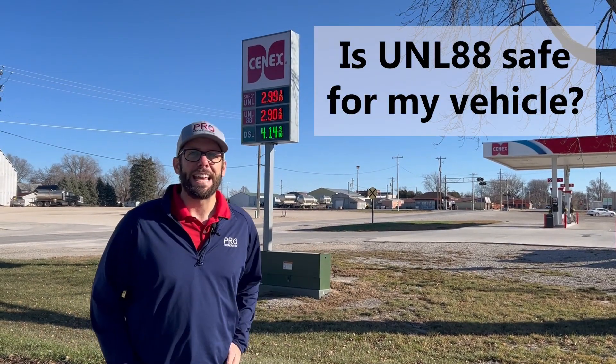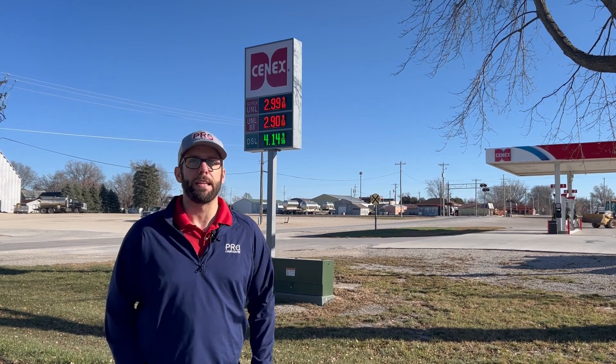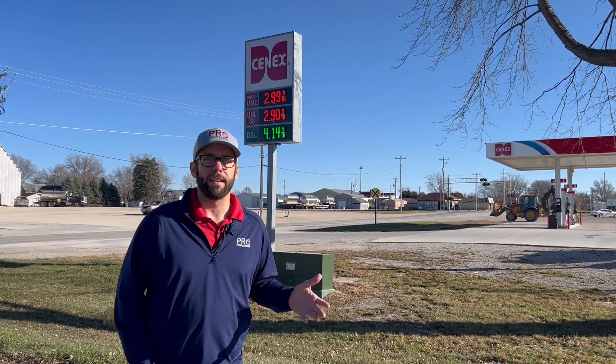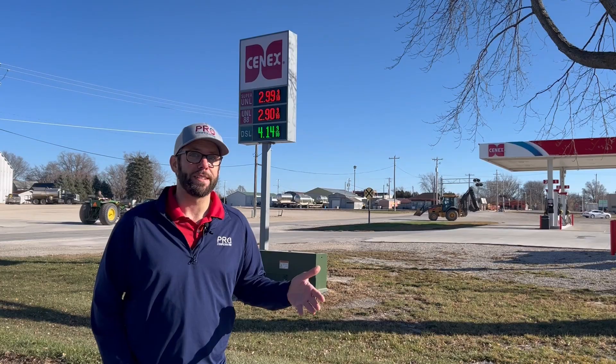Is unleaded 88 even safe for my vehicle? If your vehicle was made in 2001 or newer, you can use E15. Typically, E15 or unleaded 88 is 8 to 12 cents cheaper than super unleaded. Most vehicles can use it and you can save money.